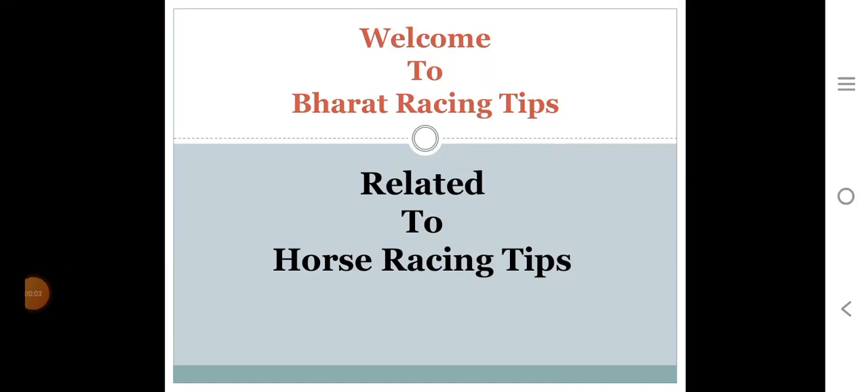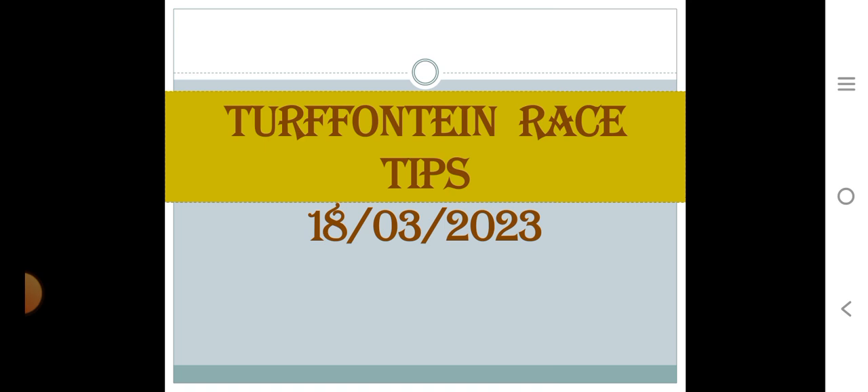Welcome to Bharat Racing Tips. Bharat Racing Tips is related to horse racing selection purposes on a daily basis. Today we are talking about the South Africa racing center top 10.